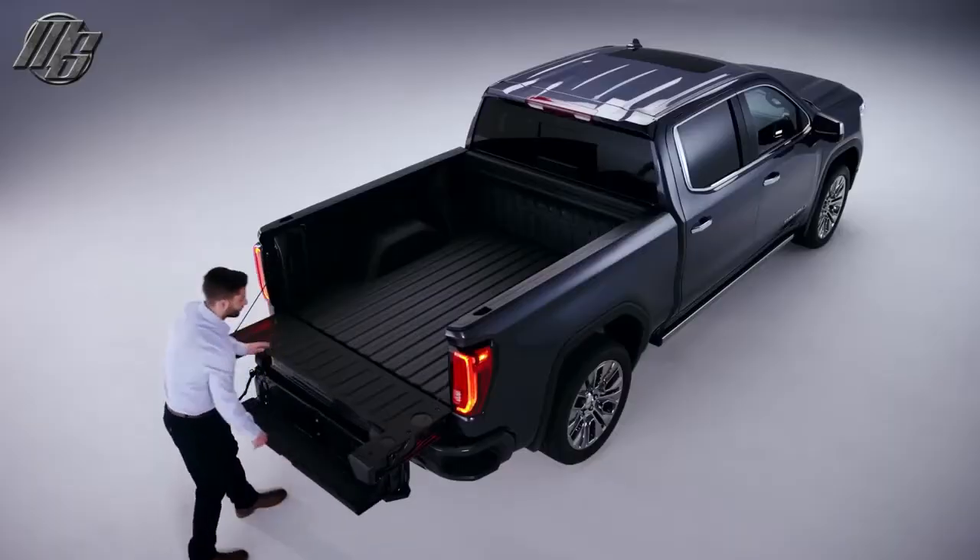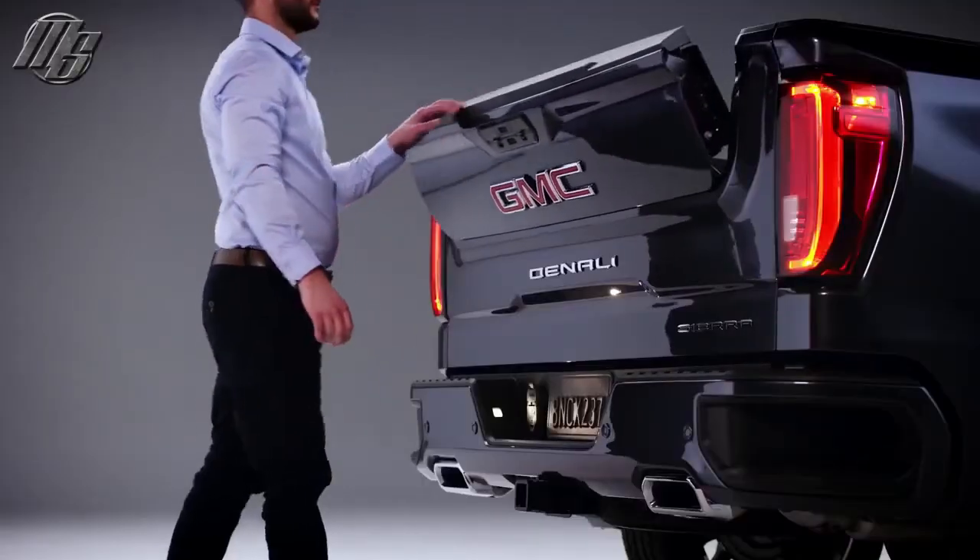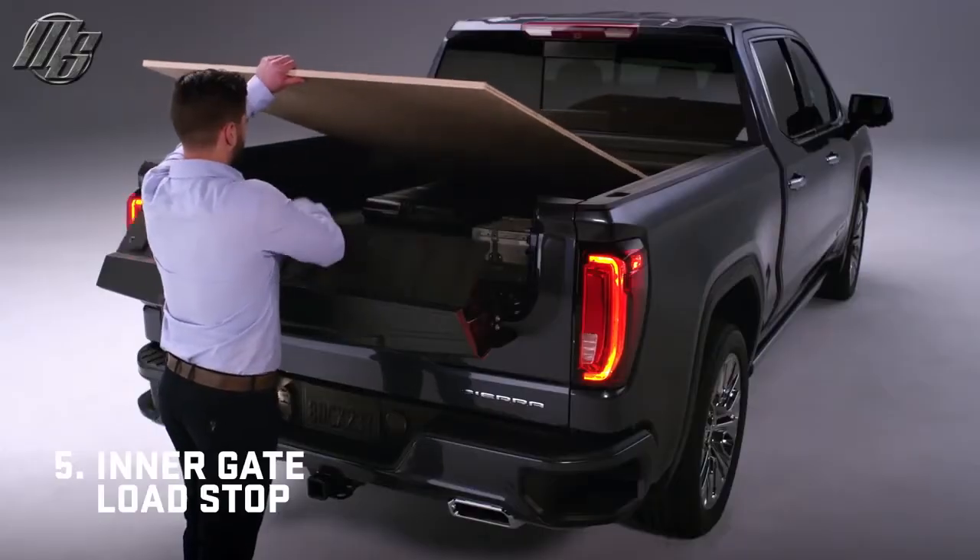It converts to a step, supporting up to 375 pounds. Drop the inner gate for a second tier of cargo with a load stop.